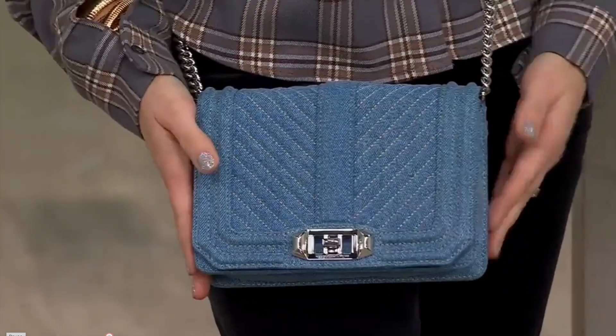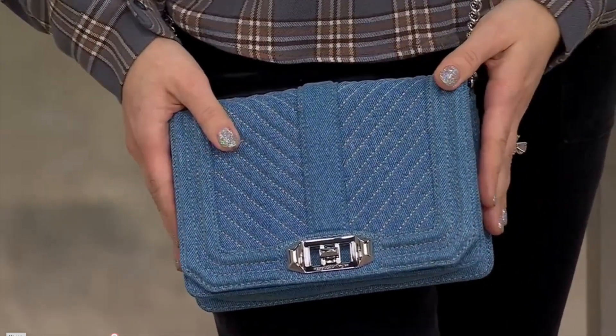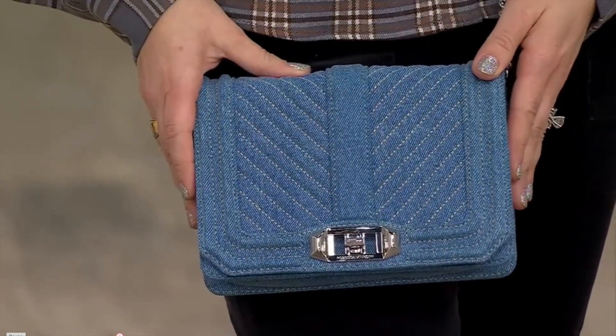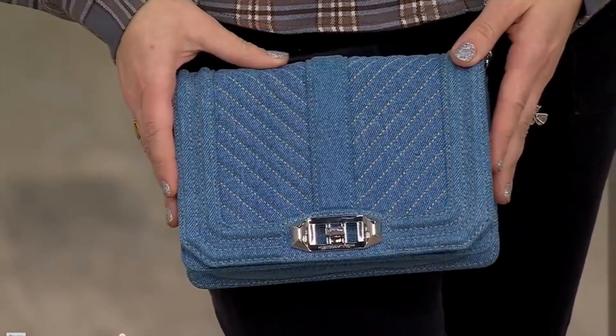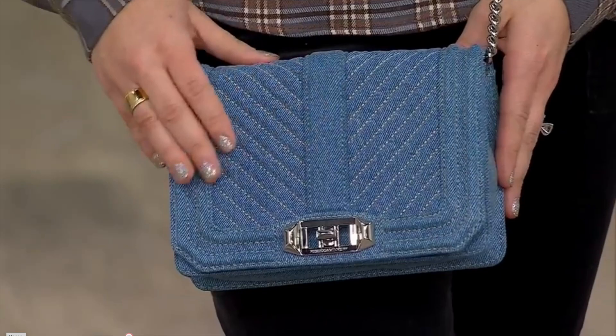Honestly, the denim — it's my favorite. It's like the perfect little go-to bag. It dresses up any outfit; it's a standout piece. I feel like denim never goes out of style. You can always use a piece of denim in your wardrobe, whether it's a handbag or shoes. Even if you're just wearing an all-black outfit, it really stands out. Same with the neon green.